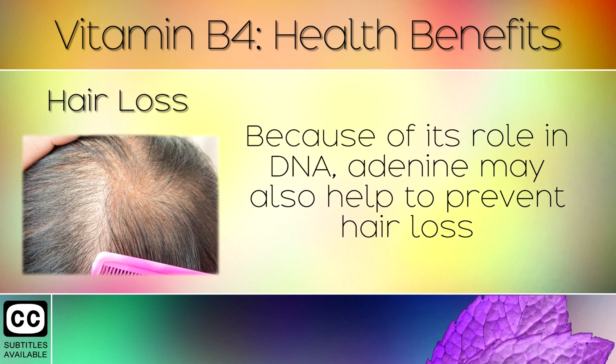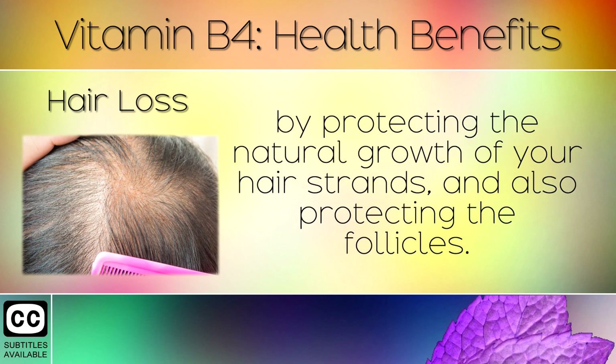10. Hair Loss. Because of its role in DNA, adenine may also help to prevent hair loss by protecting the natural growth of your hair strands, and also protecting the follicles.